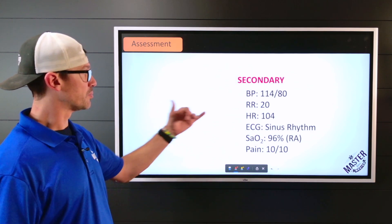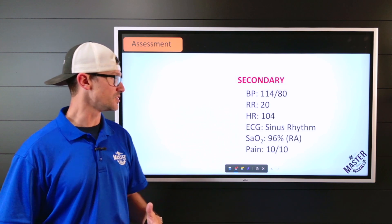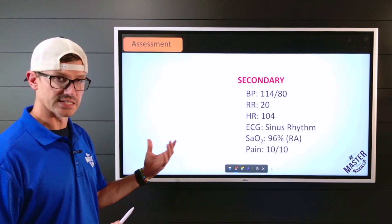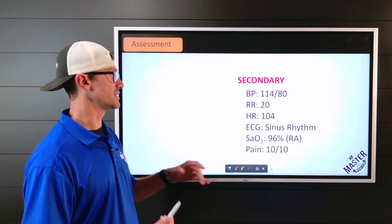Secondary vitals: blood pressure 114 over 80, respirations 20, heart rate 104, ECG showing sinus rhythm with nothing abnormal on that EKG. SpO2 96% on room air. Patient is rating their pain a 10 out of 10.